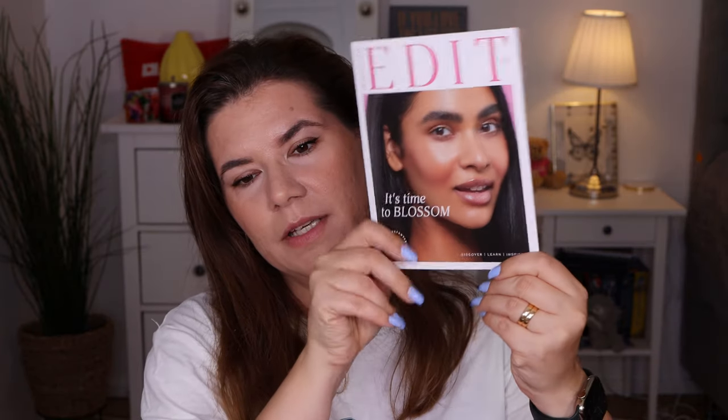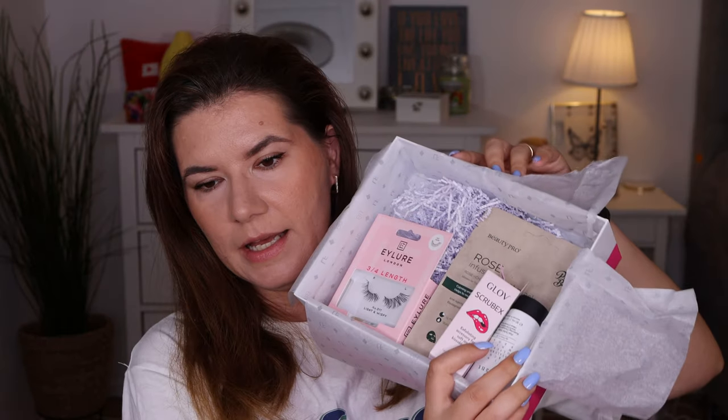This second box says number four, so this has to be for the fourth month. It looks like it has been opened already, which is weird. The first product I got is the Glove Scrub, an exfoliating accessory for soft and kissable lips - it's like a finger glove for the lips. So cute! I really like this - it's a really interesting product, I haven't seen this before.